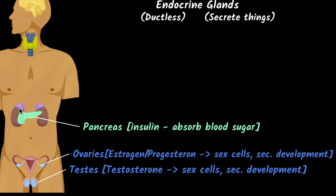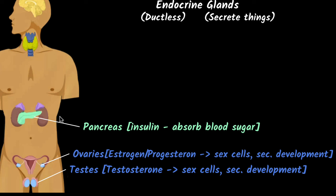Then you have two hat-shaped glands above the kidneys called the adrenal glands. One of the main hormones they secrete is adrenaline, known as the fight-or-flight hormone. When you are in danger, this hormone increases your heart rate, increases blood supply to your skeletal muscles, and prepares you to either fight or flee from the danger.